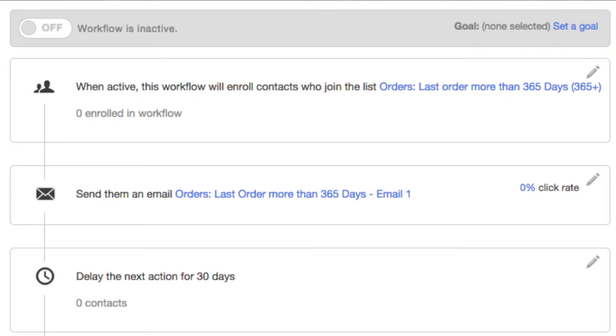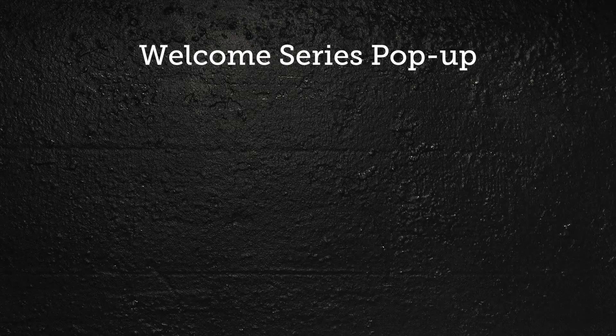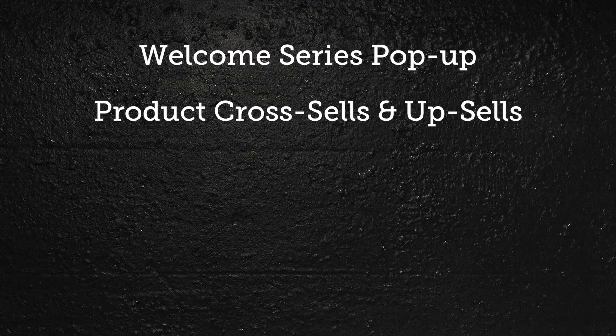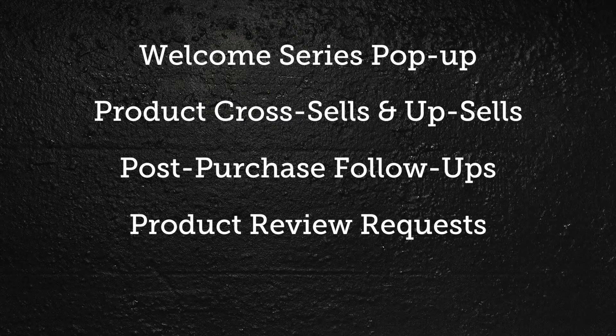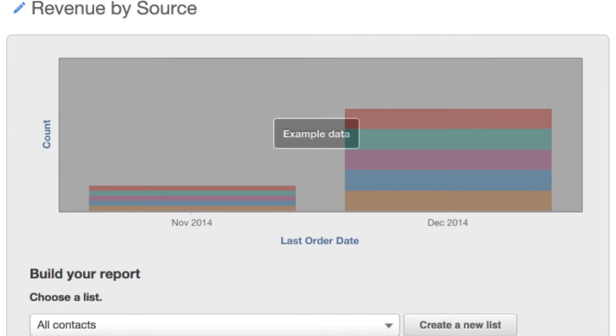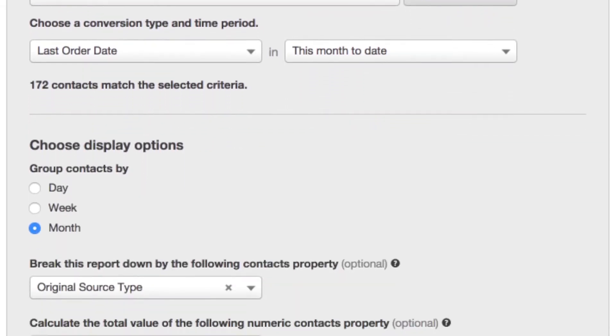These automated workflows can include things like a welcome series, pop-up product cross-sells and upsells, post-purchase follow-ups, product review requests, and more — all to increase your customers' lifetime value. All of this is now within reach for HubSpot enterprise customers, who will now be able to see full revenue reporting.